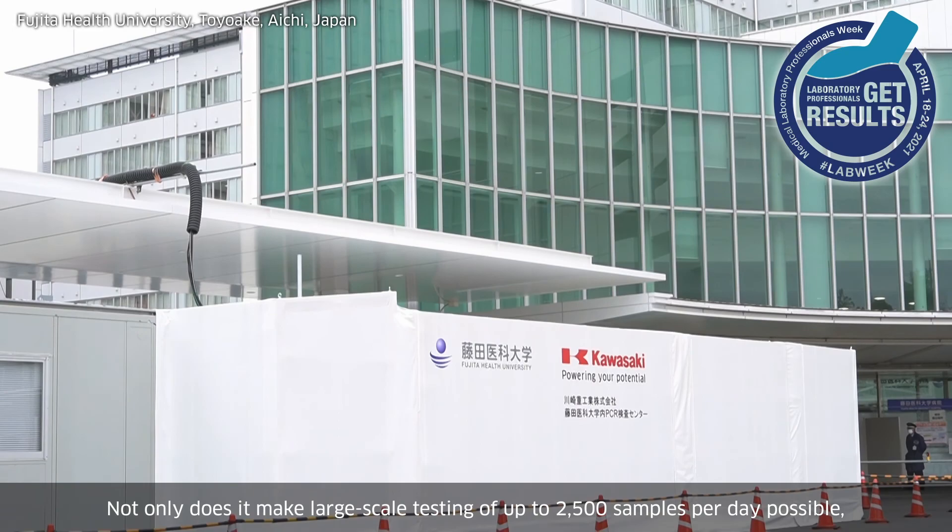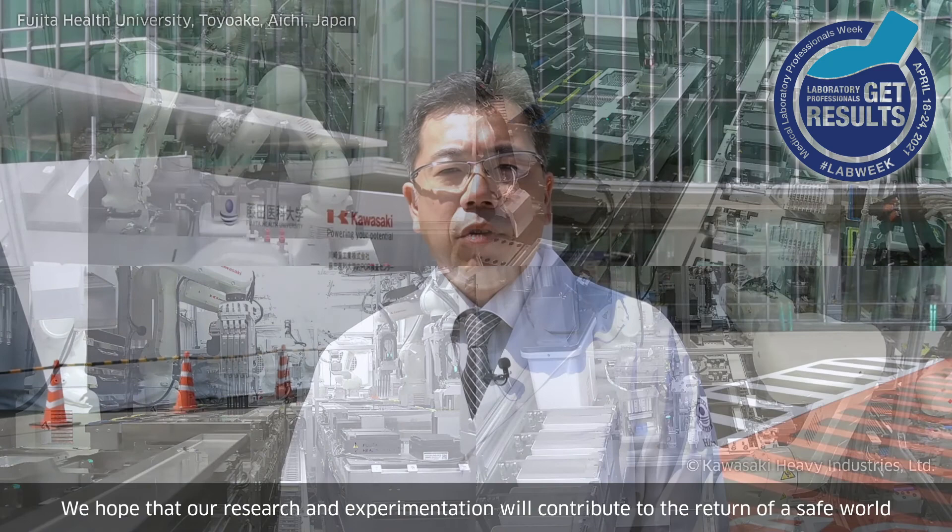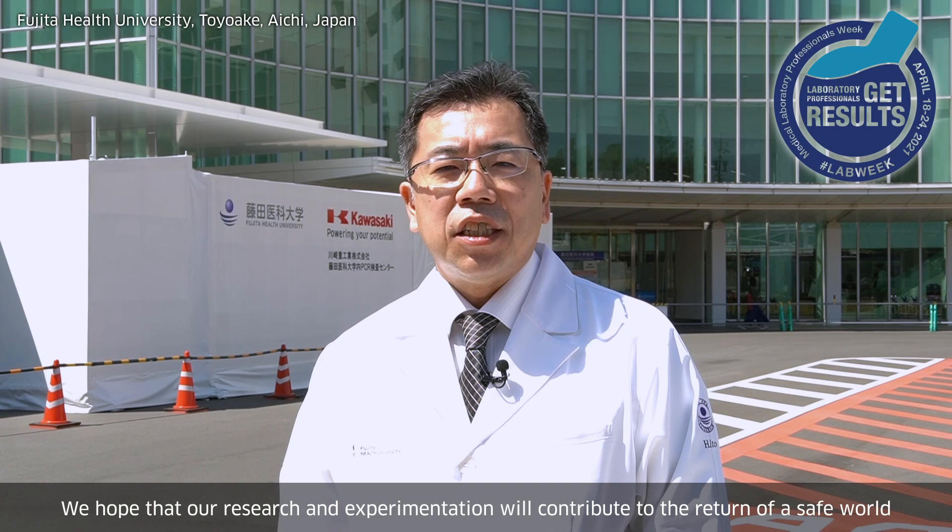Not only does it make large-scale testing of up to 2,500 samples per day possible, it is highly accurate, too, since it employs robots. We hope that our research and experimentation will contribute to the return of a safe world and peace of mind.